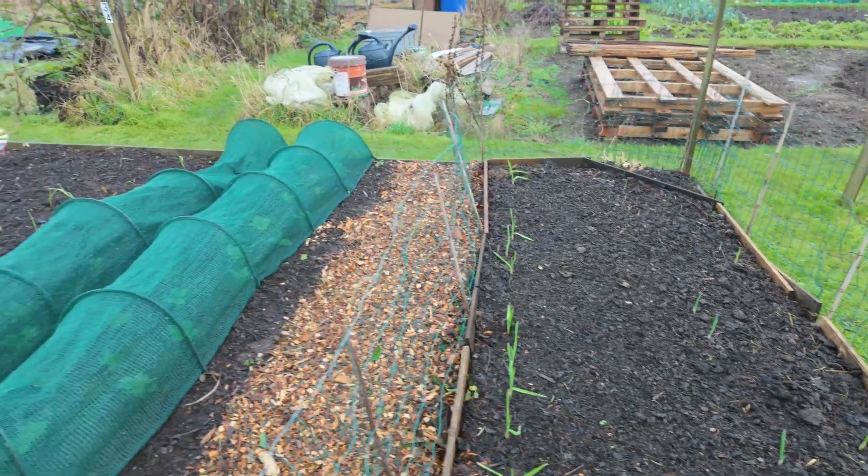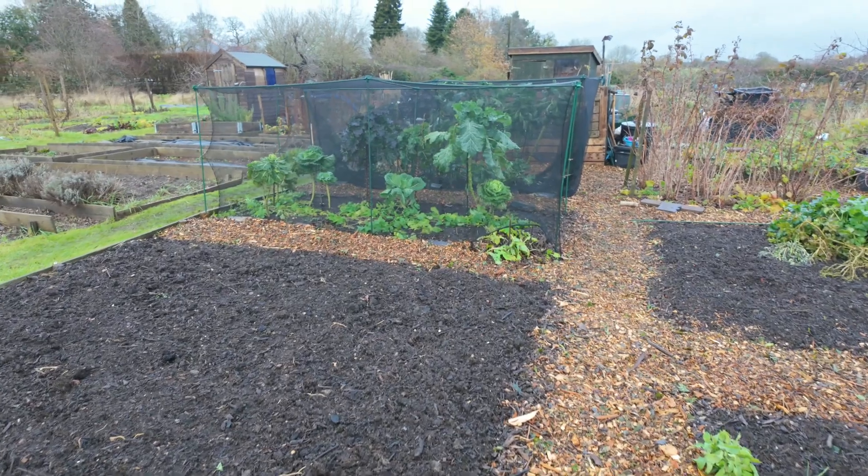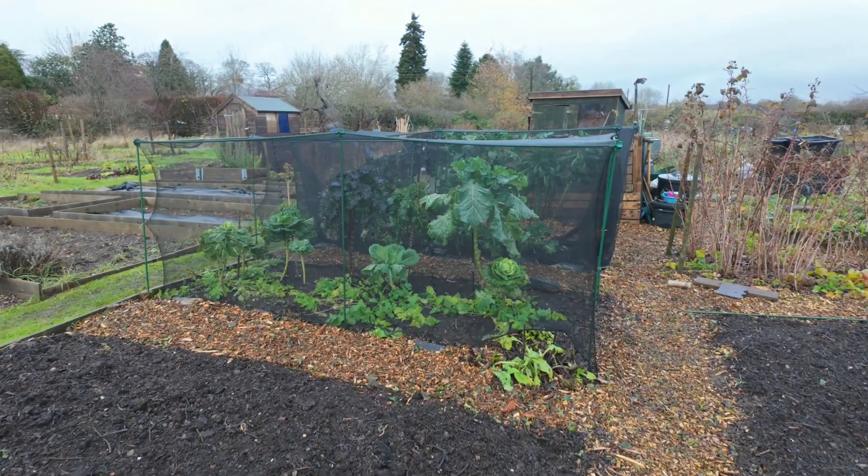The broad beans are doing okay. Glad I managed to get down and sort out these cages — looking good again now.